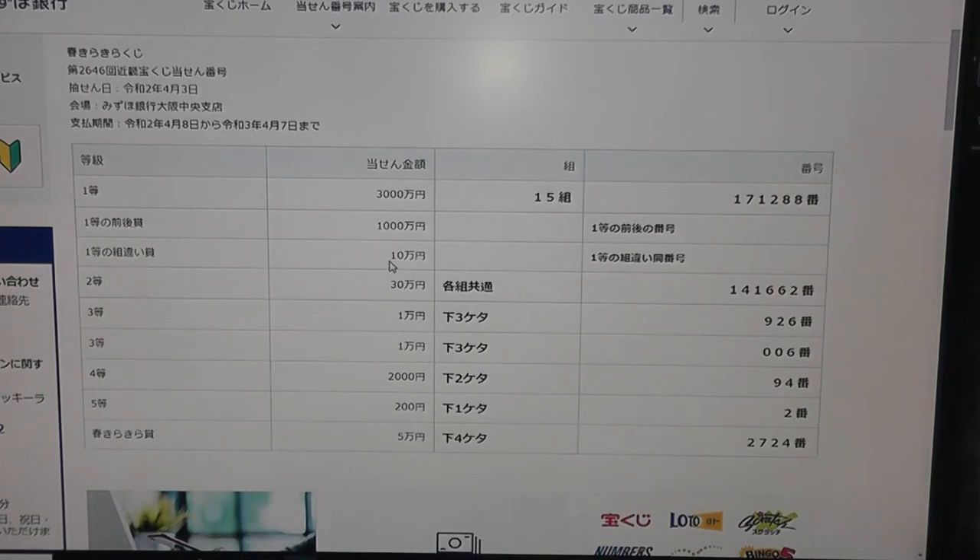For the second third prize, that is Jumun — you can have any grouping number but your numbers must match 171288. For the second prize, Nito Sanjumun: any grouping with numbers 141662 wins this prize. For the third prize, Santo Ichimanen: the last three digits must be 926. For the second third prize, Ichimanen: the last three digits must be 006.